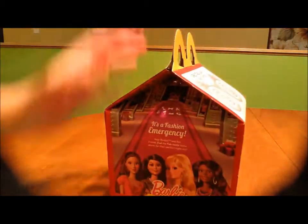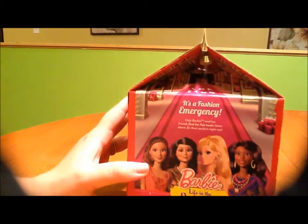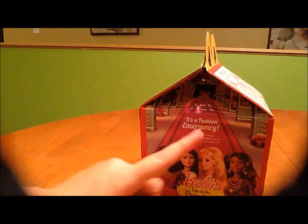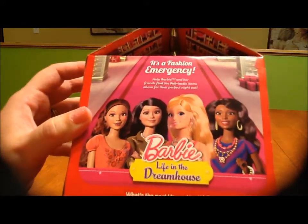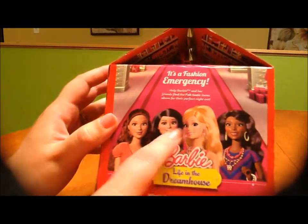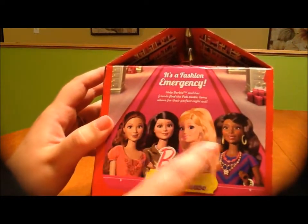We get Barbie, although I am really sad that Barbie is not anatomically correct. For all of you little girls watching - no human looks like that, ever. I wish they would just make a real life-size Barbie, but they won't. But look, they have different colored Barbies, which is good - good job Barbie and McDonald's for that. That's a plus.